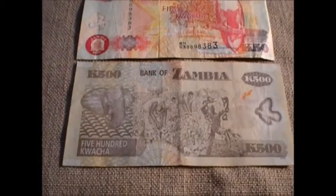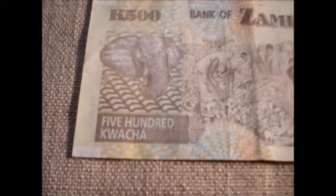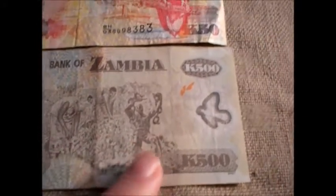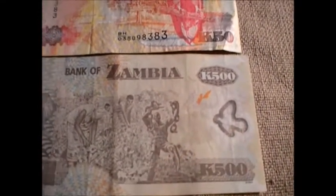Now I believe these are 2007 series, although I could be wrong. It's got an elephant on it — how freaking cool is that? You got some folks working in a field, you got a freed slave, and you have a dove, which is freaking awesome.